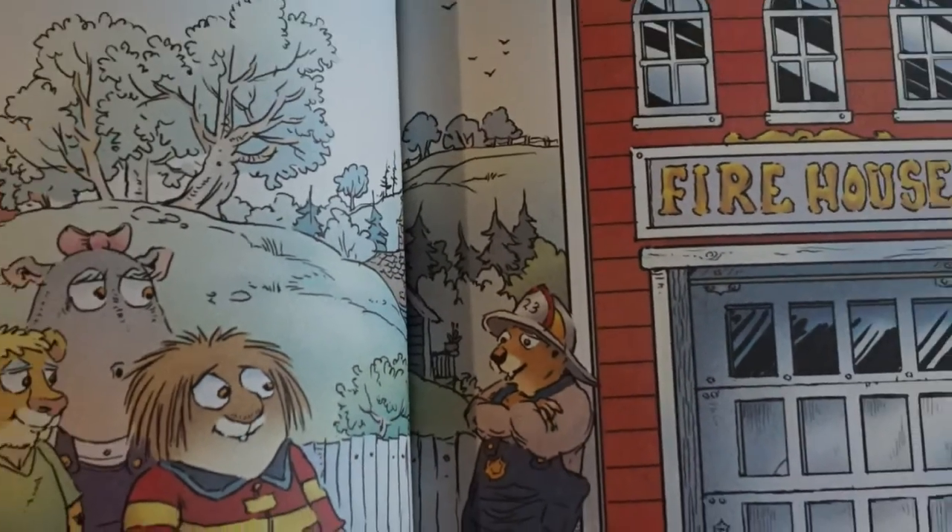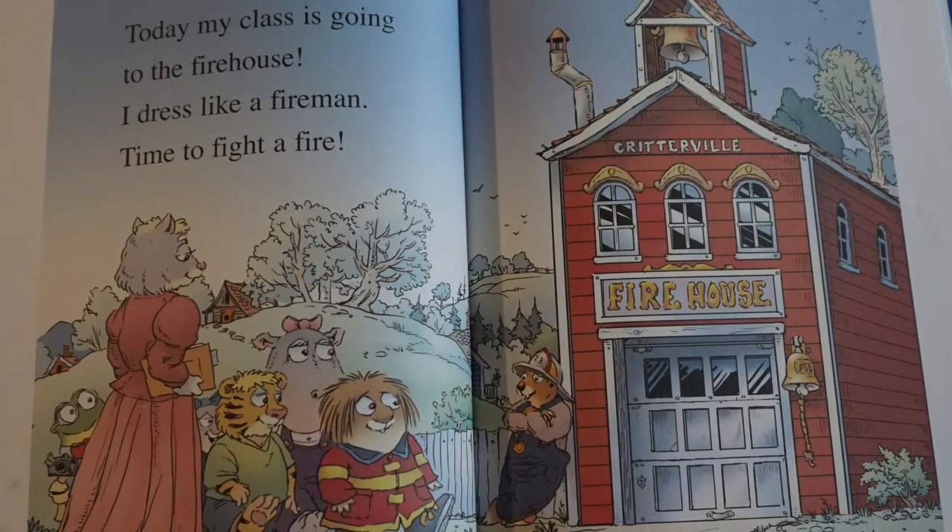Today my class is going to the firehouse. I dressed like a fireman. Time to fight a fire.